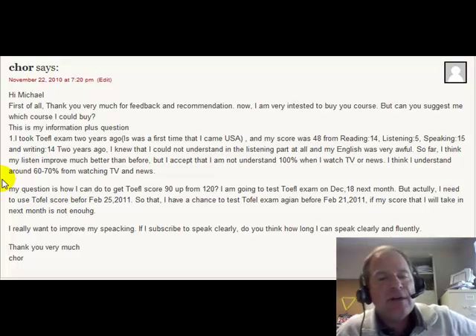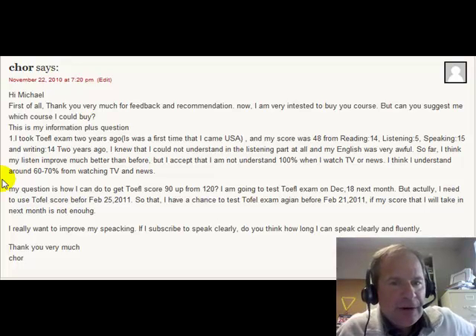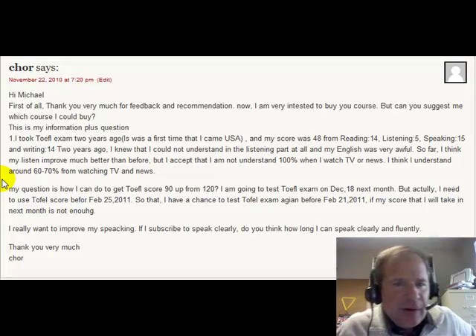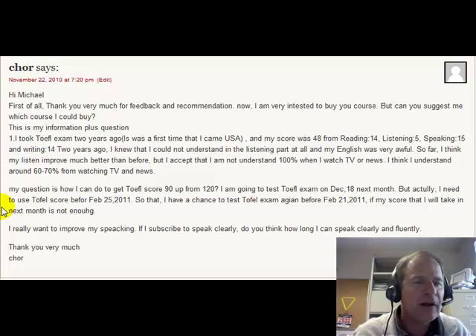I think you're getting your words a little mixed up. I think you want to say you want to increase your score to 90 out of 120. So you're taking the next TOEFL exam on December 18th, but you need a TOEFL score before February 25th, 2011. So you have a chance to take it again before February 21st, if your score next month is not enough.